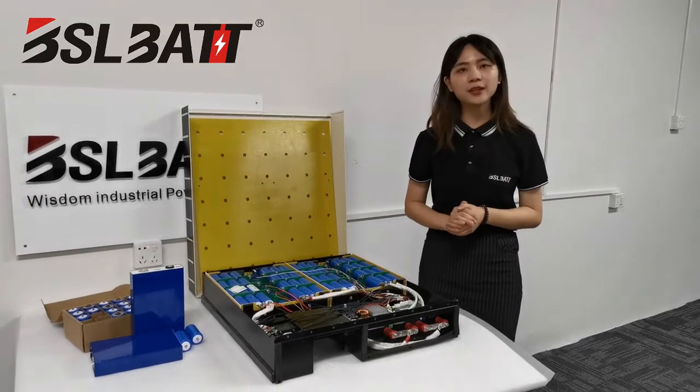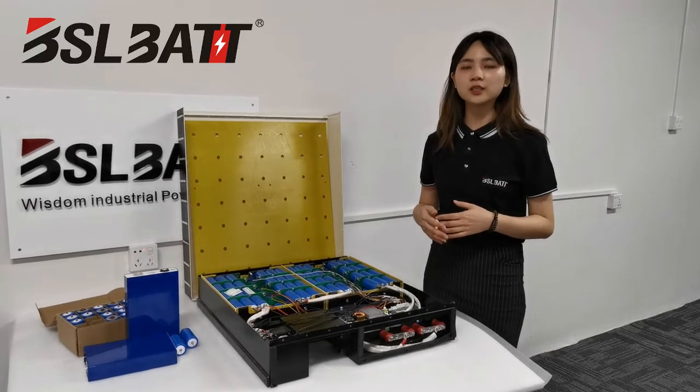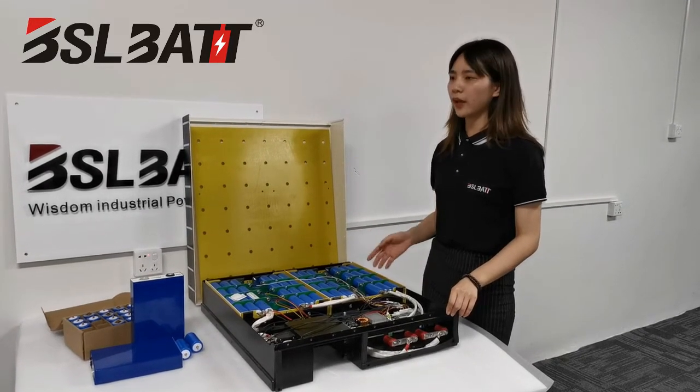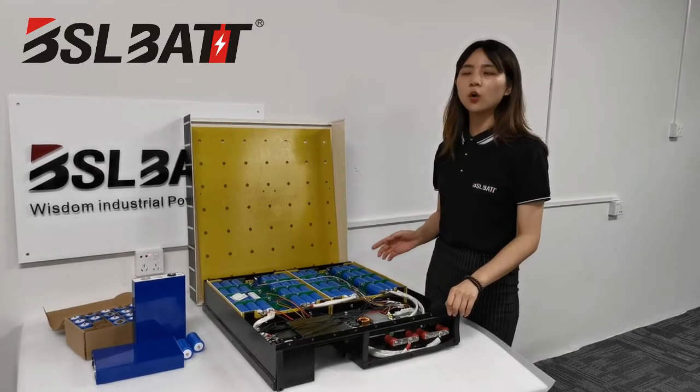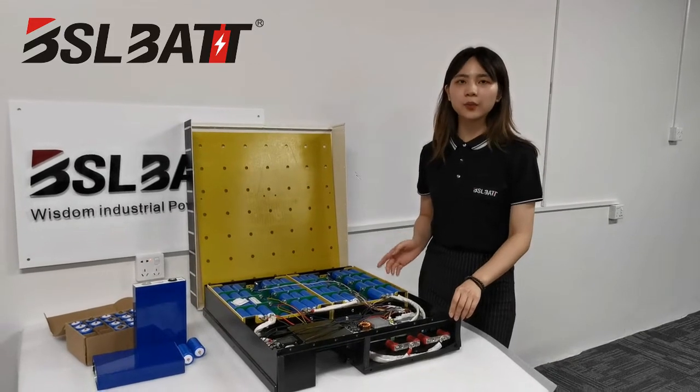In addition, our battery can match different communication protocols as requested. We already have experience pairing the communication protocol with Victron, Growatt, and other inverter brands.